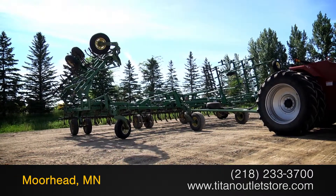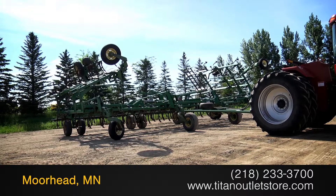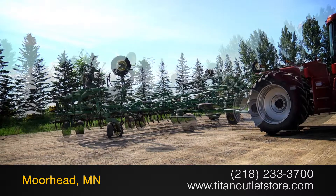For more information on this John Deere 2200, contact our sales team at the Titan Outlet Store.